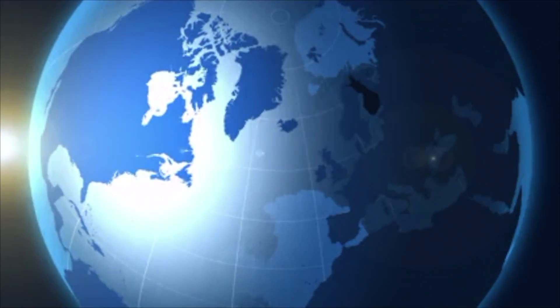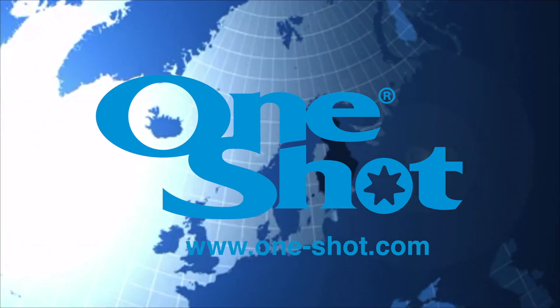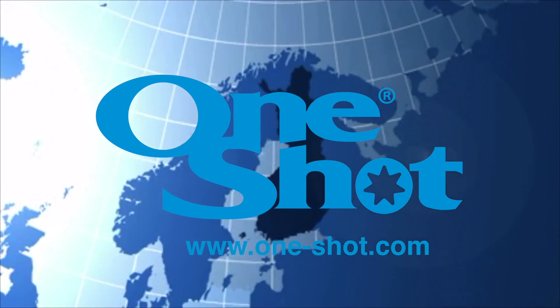Check out our website at www.one-shot.com.